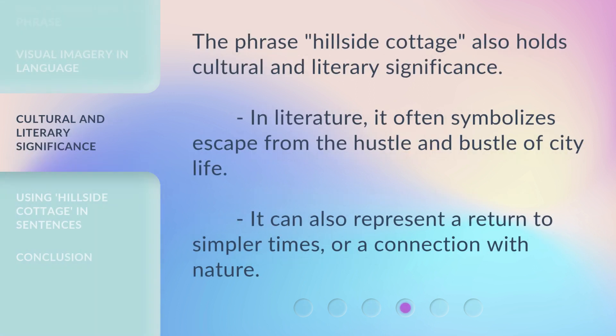The phrase Hillside Cottage also holds cultural and literary significance. In literature, it often symbolizes escape from the hustle and bustle of city life. It can also represent a return to simpler times, or a connection with nature.